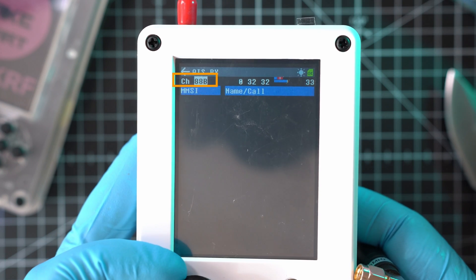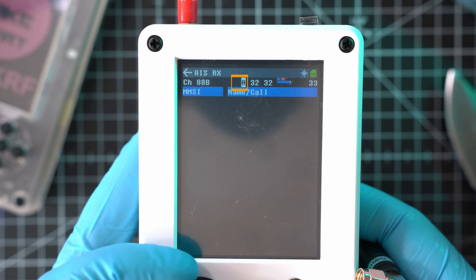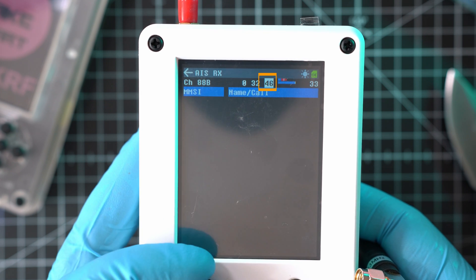Here we have channels 88B or 87B. Amplifier, Low Noise Amplifier, Variable Gain Amplifier, and Volume.